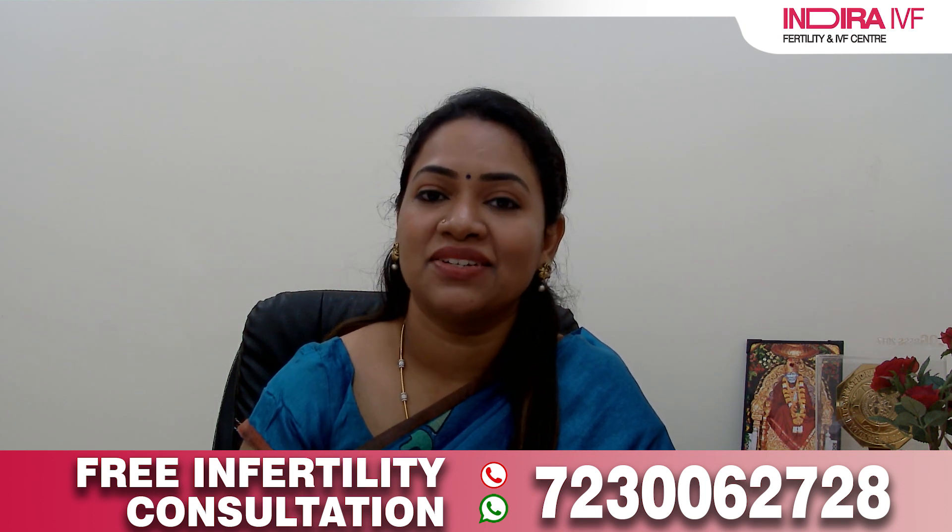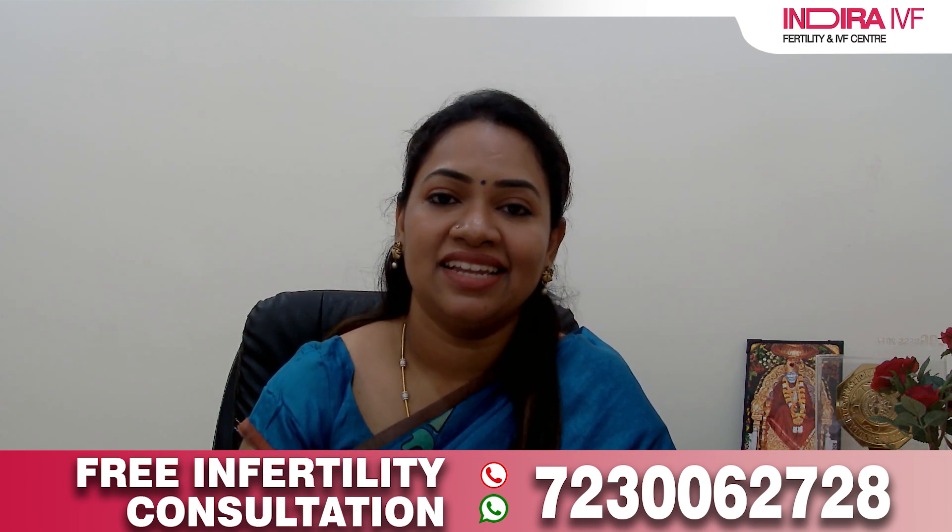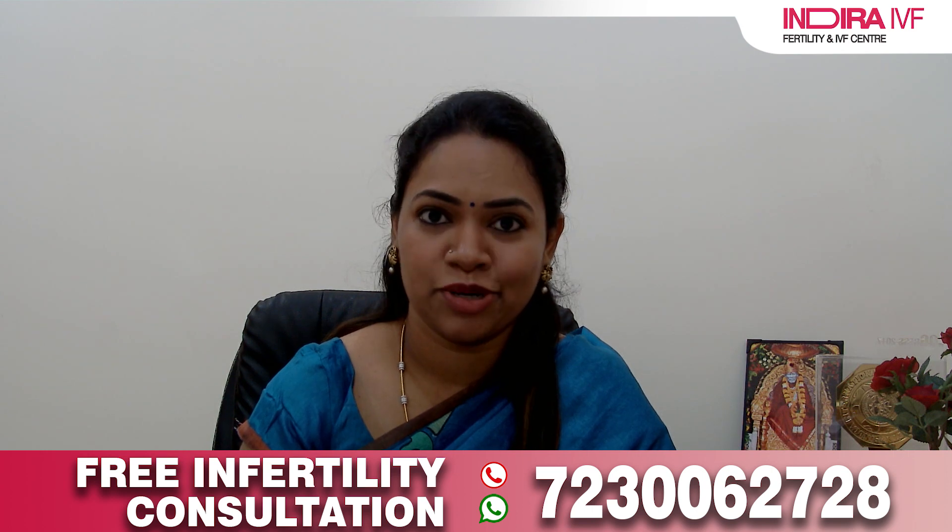Today I'm going to talk about an important topic: blastocyst culture and laser-assisted hatching in assisted reproductive technology.